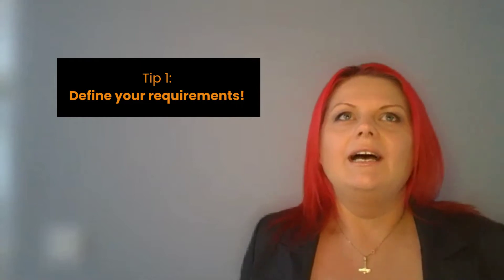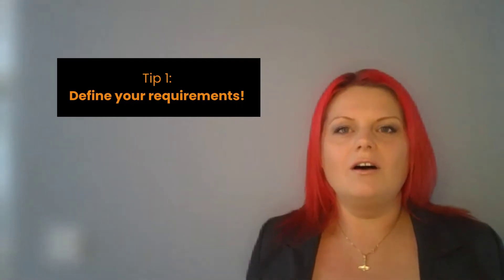Tip number one is to define your requirements. There is nothing harder for a consultant who is the expert of the system and its functionalities, but if we don't understand or it's not clear exactly what you need the system to do for you, it's sort of like shooting yourself in the foot from the very start. So it's really important that even before you come to these design workshops, you have gone around and established what it is that you require the system to do, in as much detail as you can.